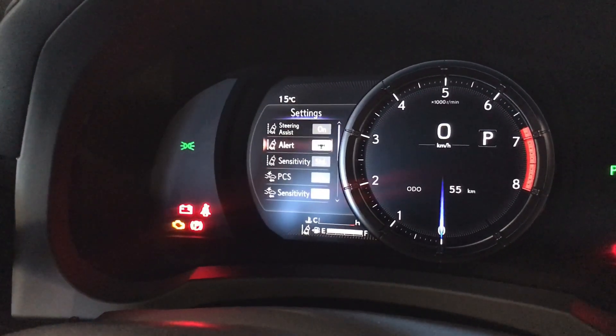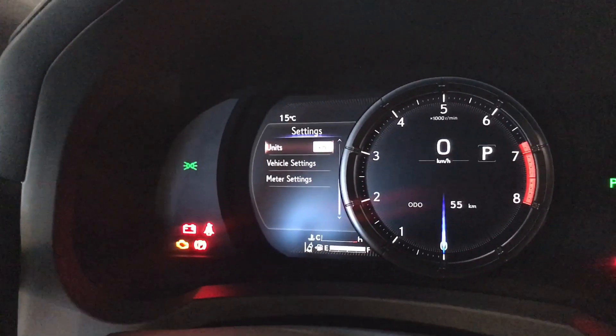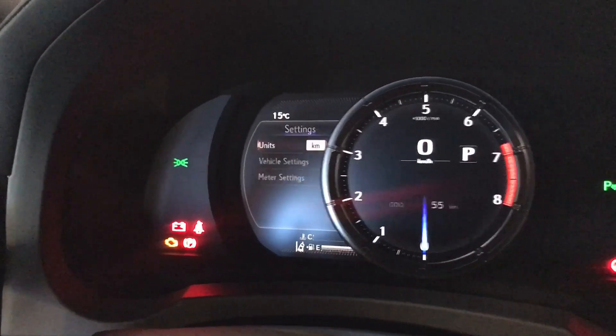As well as our Lexus Safety System Plus. We have pre-collision system with pedestrian detection, dynamic radar cruise control, lane departure alert, and automatic high-beam.